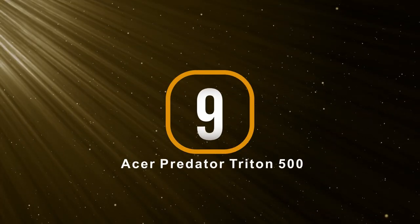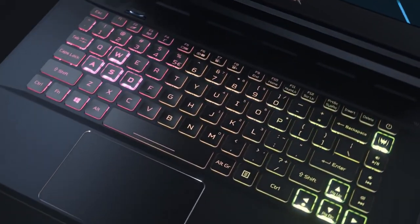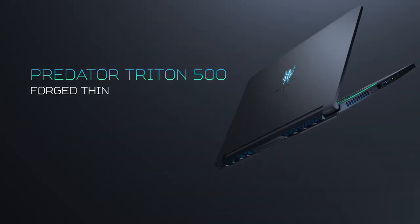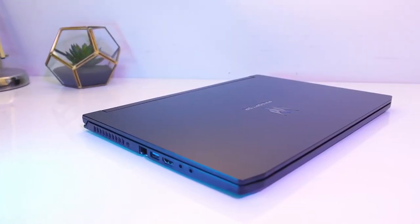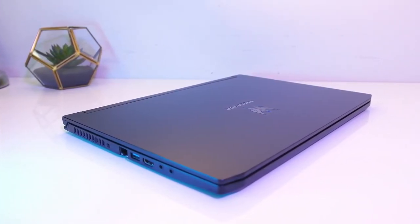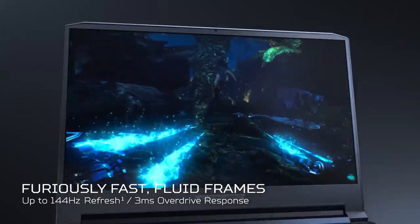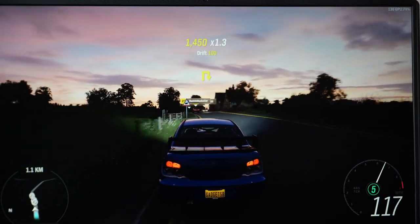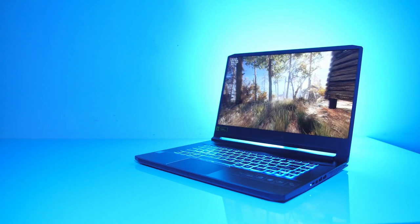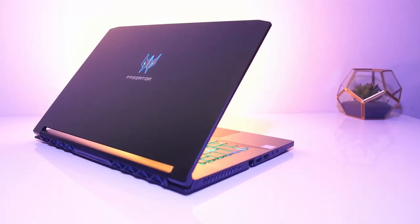At number nine is the Acer Predator Triton 500. If you want to jump onto the RTX bandwagon and enjoy real-time ray tracing but don't have serious money to spend, the Acer Predator Triton 500 is a great sweet spot. It features a strong Nvidia GeForce RTX 2060 GPU, 8th generation Intel Core i7-8750H, 16GB of DDR4 RAM and a 512GB SSD. With its gamer-calibrated 144Hz screen and 3ms response time, an AAA gaming experience is very much delivered. Its three-sided thin bezel design gives it a sleek modern look, making it a genuine work and play option.